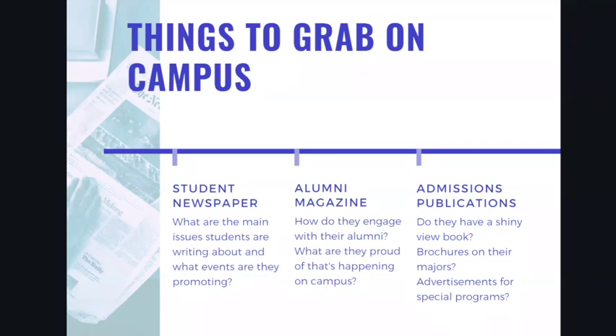You might also find a current issue of an alumni magazine, which will give you a sense of how they engage with students once they graduate. Alumni magazines often give you real insight into what a college is proud of and how they are growing on their campus. And if the college has a student newspaper, grab one — you can get a sense of the main issues students are writing about and what events they are promoting on campus.